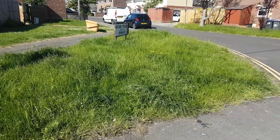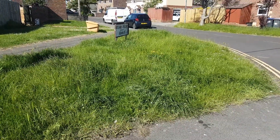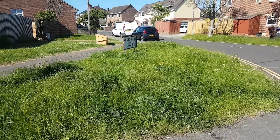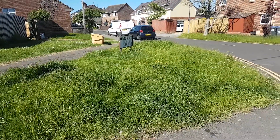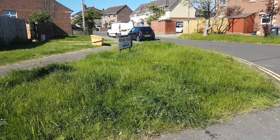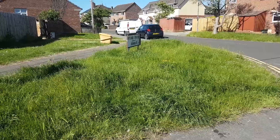This morning I'm filming the grass areas in Rutland Crescent, Ashmead, The Croft, etc. And this is the state of the grass here leading into Rutland Crescent and Ashmead.